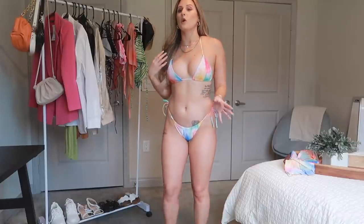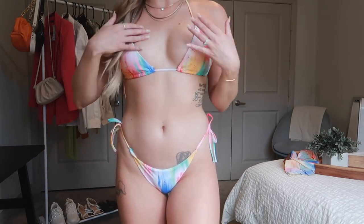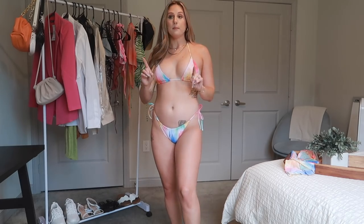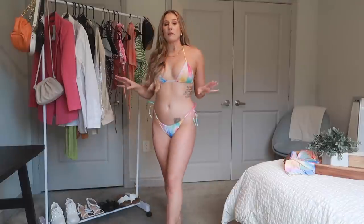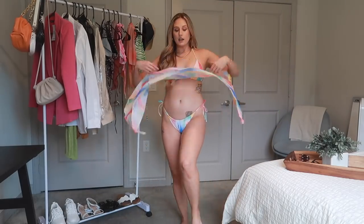This is the next bikini. I am obsessed with the print on this — it has kind of a splatter paint, watercolor look. Adorable. Another triangle top, but not all of the bathing suits I got are triangle tops. I think this is pretty flattering on me, and I like ordering things that tie so I can adjust the size. Everything I got in bikinis is in a size medium. The print on this is so cute — that watercolor kind of look. Super cheeky, all of my bikinis are going to be cheeky. And it comes with another coverup.